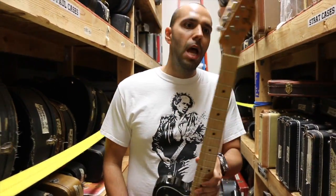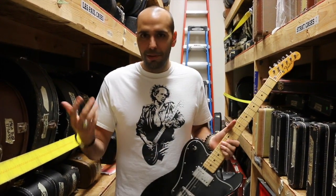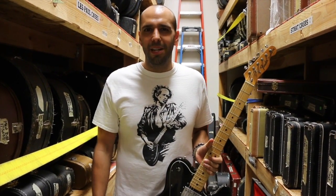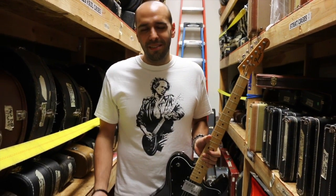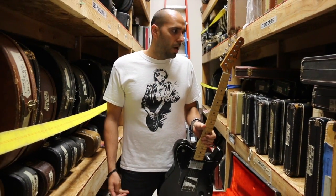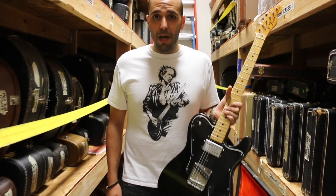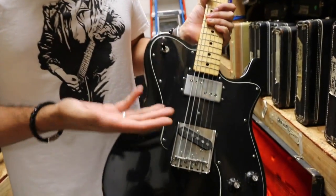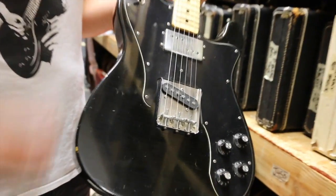On a lot of the vintage Teles, if you want to keep them stock, the neck pickup's totally useless. You can do certain things with it, but there's not a lot — unless you want to go modding stuff out, which if you buy a vintage guitar, the whole point is to kind of keep it straight. For me, a humbucker in the neck is a hell of a lot more practical. Obviously it was for Keith too. He added it to his Blackguard and to his Sunburst Tele. So when this guitar came out, it was a shoe-in for what he wanted to do.